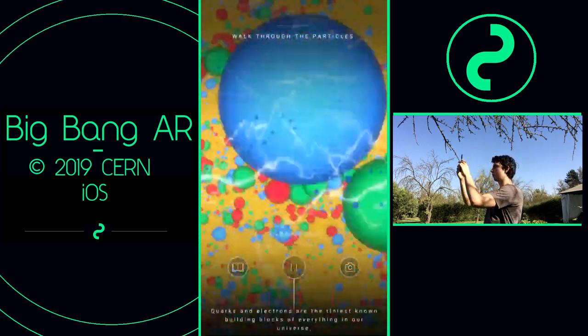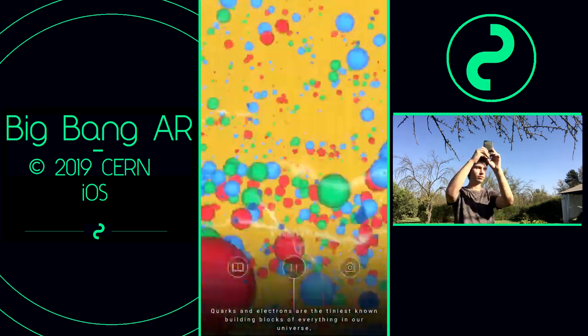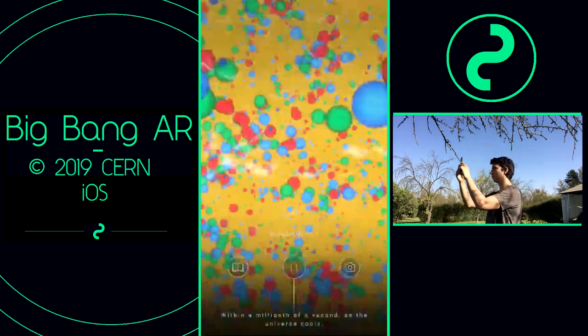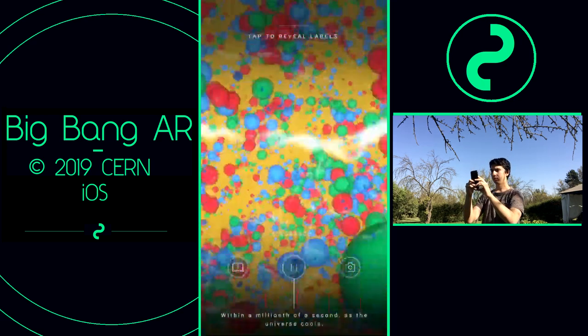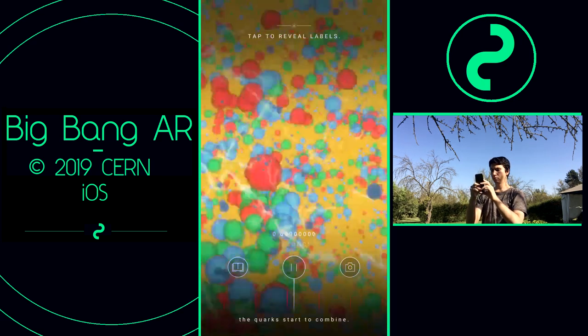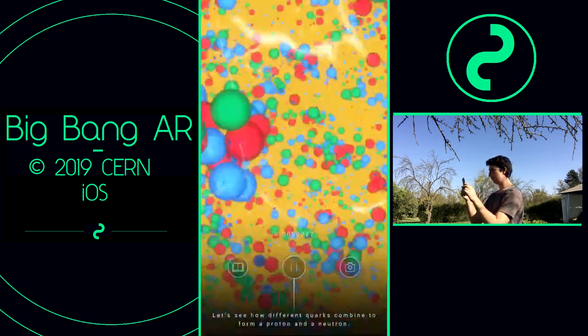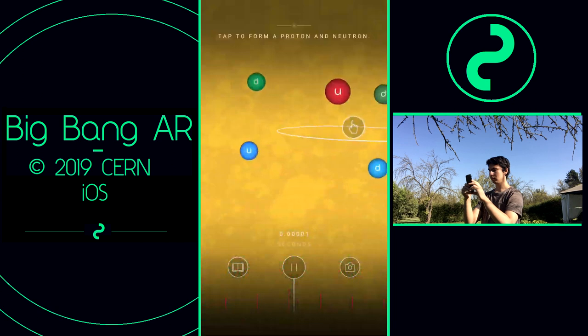Quarks and electrons are the tiniest known building blocks of everything in our universe, including you. Within a millionth of a second, as the universe cools, the quarks start to combine. Let's see how different quarks combine to form a proton and a neutron — tap the screen.